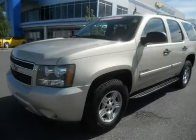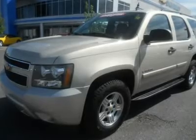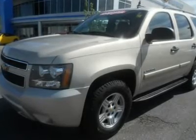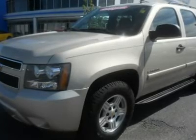2007 Chevrolet Tahoe LS 4WD, 9-passenger, gold mist metallic with cashmere cloth interior, equipped with power seat, remote start, tow package, and much more.